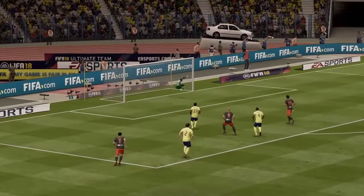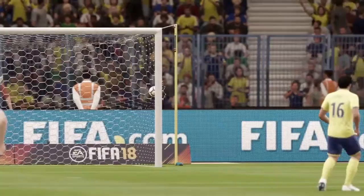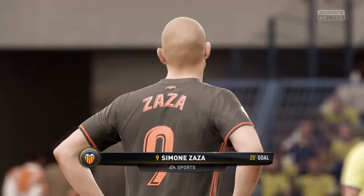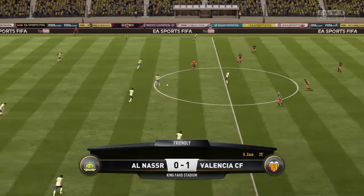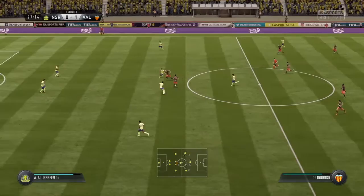The goalkeeper looked around and I think he might have been hoping it was going over the bar, but it went underneath. I don't know whether the goal scorer actually sliced that one and it didn't actually go where he intended. But it's going according to form because Valencia are in front.